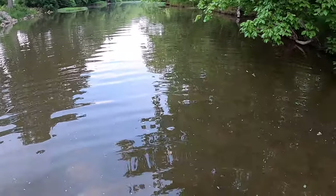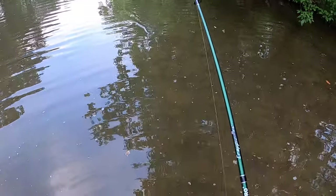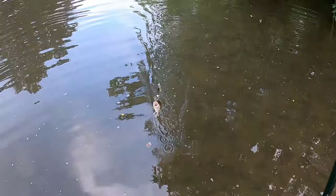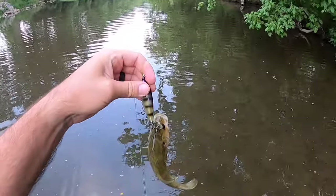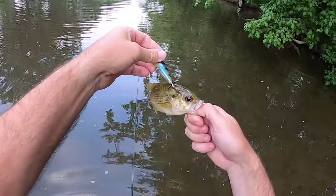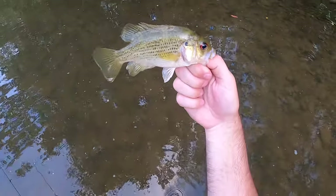There it is — came up and got it! Look how we caught him. He swiped at it. Pierced him right in the forehead. Feisty little rock bass.